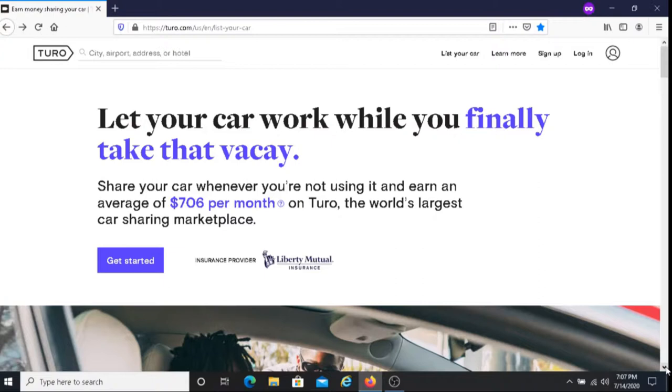If you're looking for a way to make money renting out your vehicle, I recommend you give Turo a try. If you do decide to give Turo a try, I hope you make a lot of money doing this. I hope it's a great experience for you and I hope it works out.